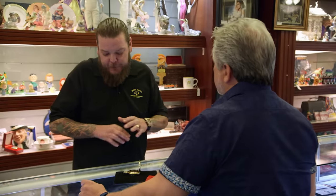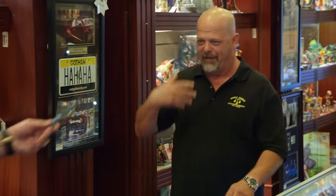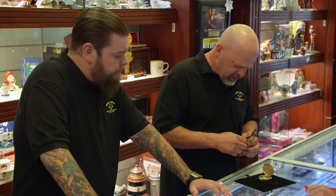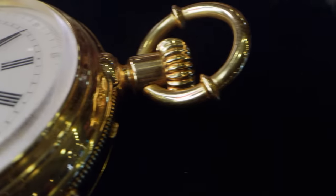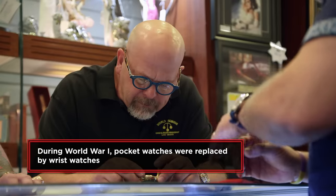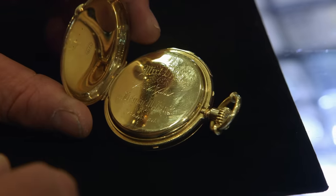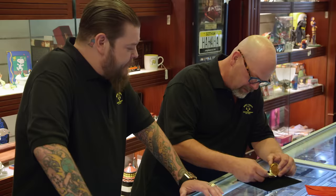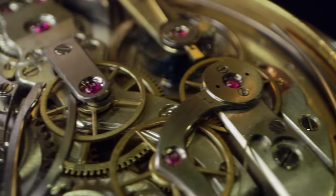Pocket watches can get really, really complicated, so do you mind if I have my dad come over and take a look? What exactly is a minute repeater? Minute repeaters were invented right around 1800. There's a little slide on the side you can pull — it'll make various dings on the hours, quarters, and minutes to help tell time for the visually impaired or to tell time in the dark. Sort of gimmicky — they never really worked right.